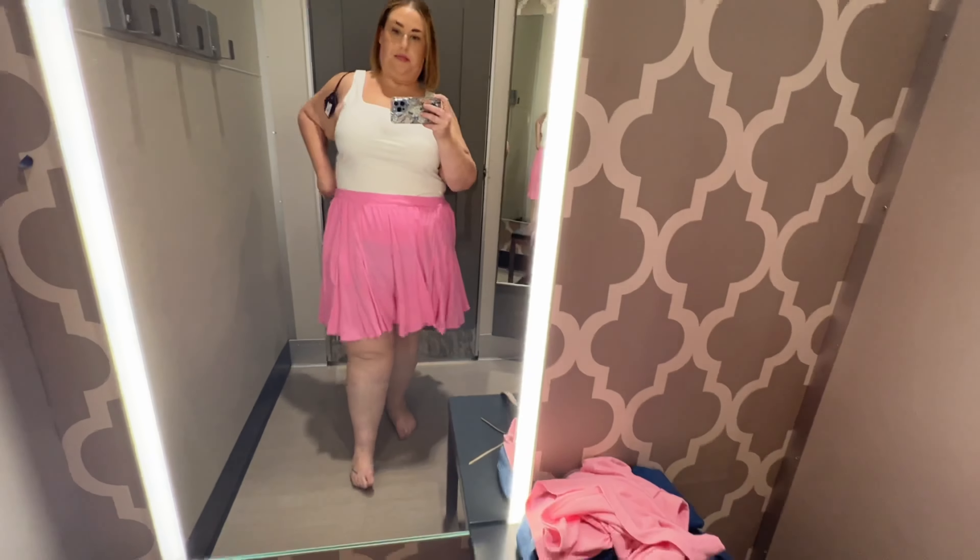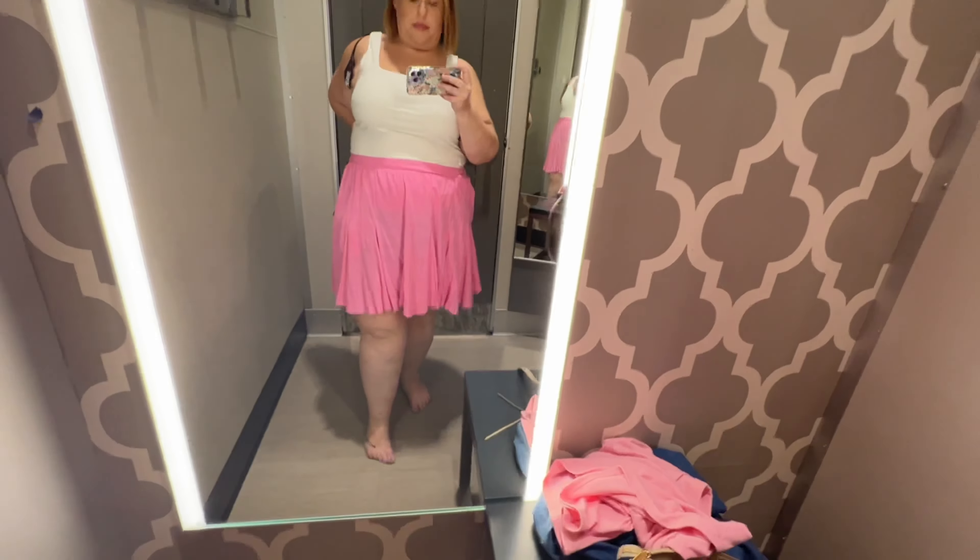Hey friends! I popped over to the Midtown Charlotte location of Target to try on a couple different things and thought I'd take you along.